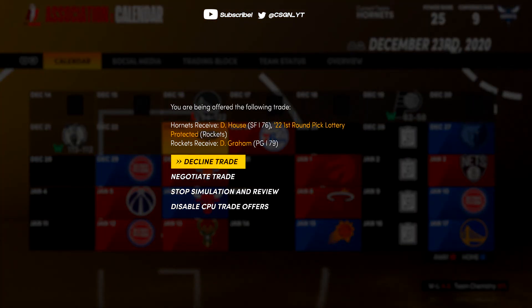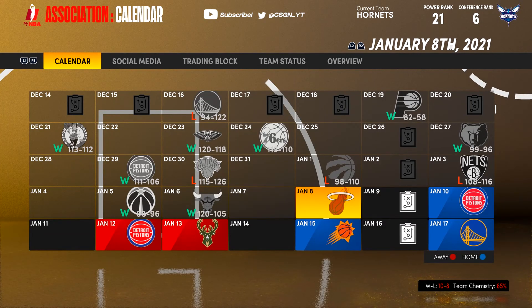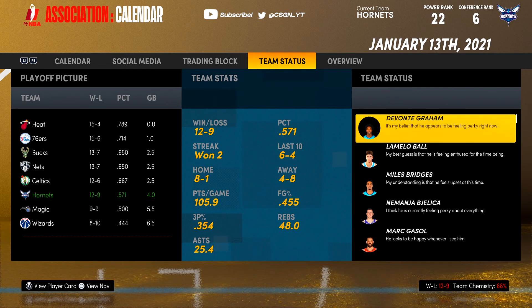Next episode, we play the Milwaukee Bucks and get some trade offers. We go on a winning streak but lose to the Knicks, Raptors, and Nets, while beating the Wizards, Bulls, and Pistons twice. The Hornets are sitting at 12-9 on the season, which is very nice. The East is pretty condensed right now, and the goal is to stay above .500, make the playoffs, and begin the maturation process for LaMelo Ball as a franchise player.